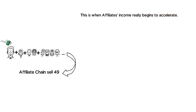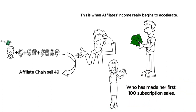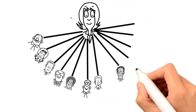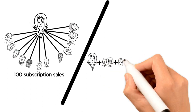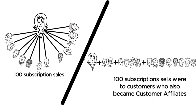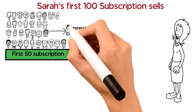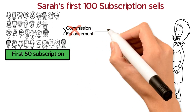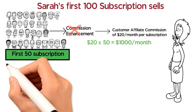To better illustrate how a customer affiliate can earn money throughout a year, let's assume a scenario of an affiliate, Sarah, who has made her first 100 subscription sales. For simplicity, we will assume that all 100 of these subscription sales were made by only her and not by any affiliates in her affiliate chain, and that all 100 sales were to customers who also became customer affiliates. For her first 50 subscription sales, she receives the regular customer affiliate commission of $20 per month per subscription, so her income for her first 50 subscription sales will be $20 × 50 = $1,000 a month.